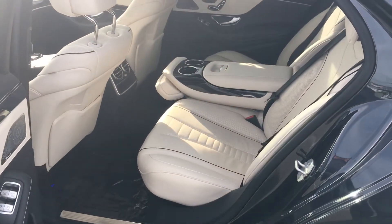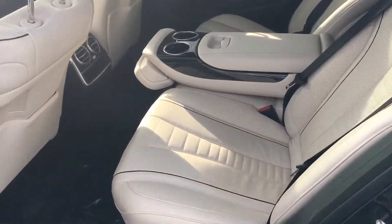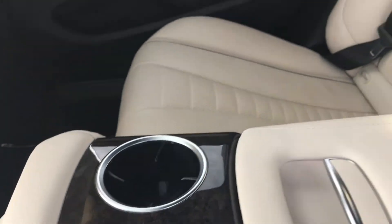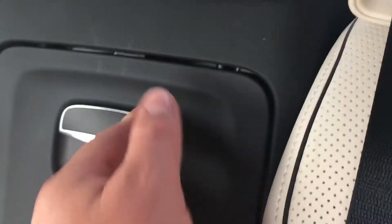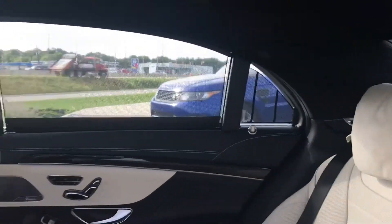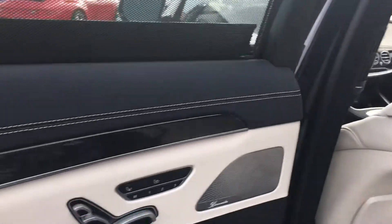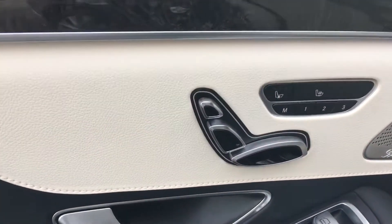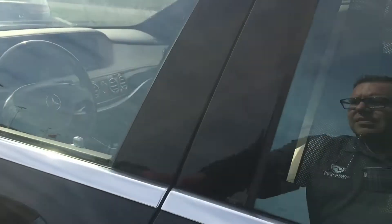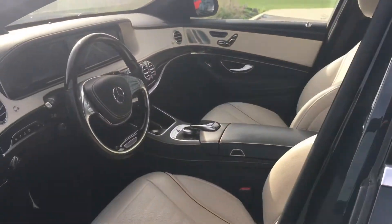Got this beautiful almond leather interior with woodgrain accents throughout. One of my favorite parts here — a refrigerated compartment in the back seat. Got a panoramic sunroof, which we'll show in just a second, plus privacy shades for the back seats. Power seats with memory, and both are heated and cooled as well. Got the premium Burmester sound system. This car is just loaded with luxury.